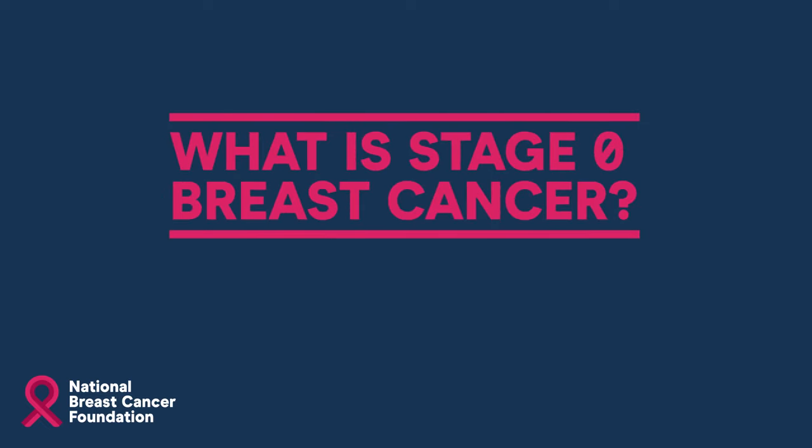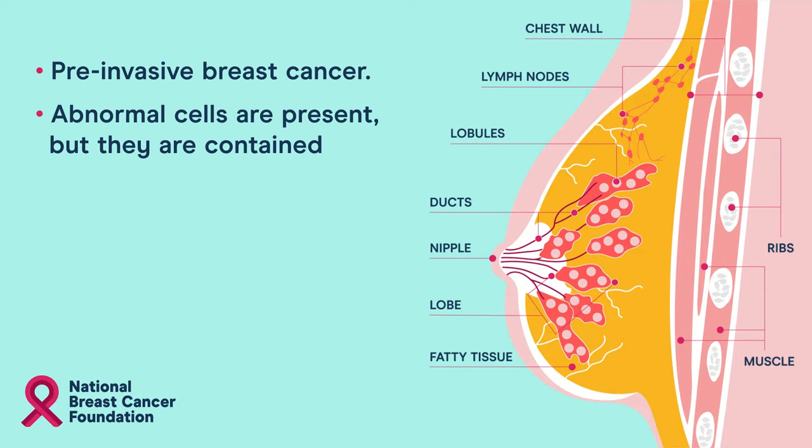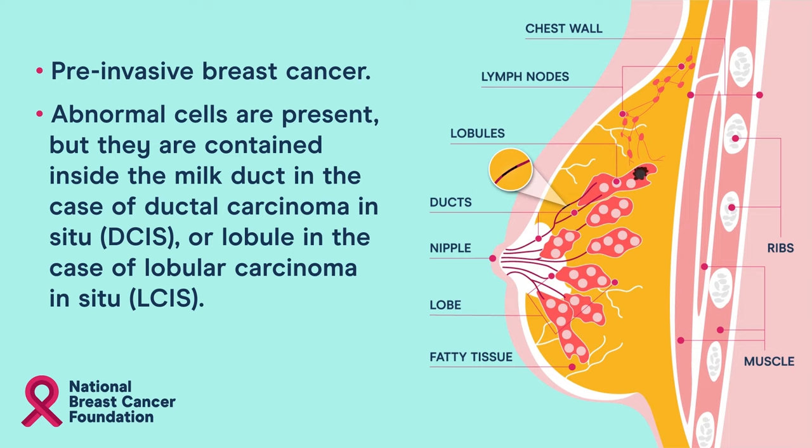What is stage 0 breast cancer? Stage 0 breast cancer is pre-invasive breast cancer. Abnormal cells are present but they are contained within the milk duct in the case of ductal carcinoma in situ, or the lobule in the case of lobular carcinoma in situ.